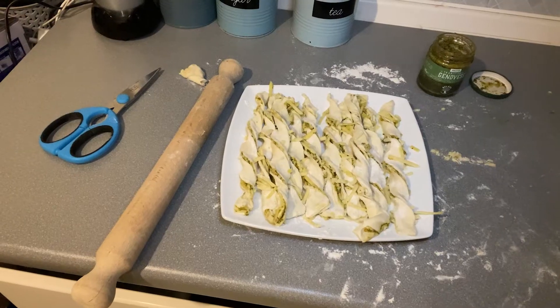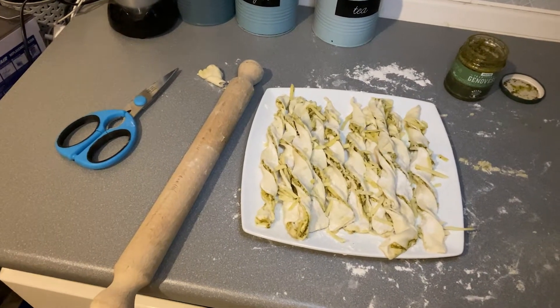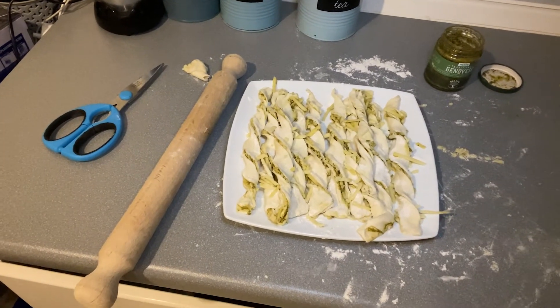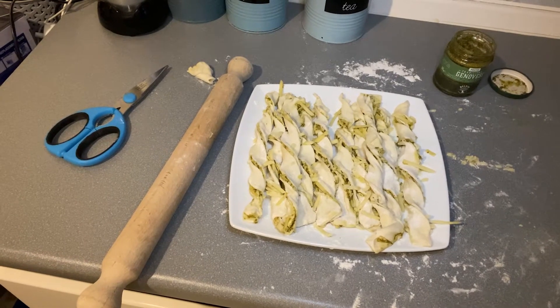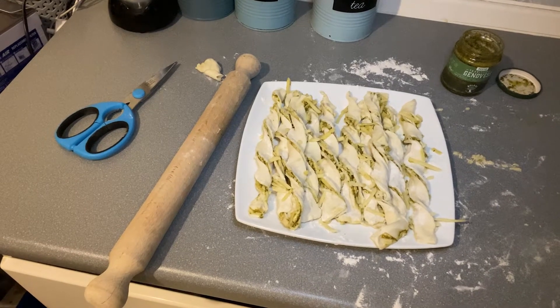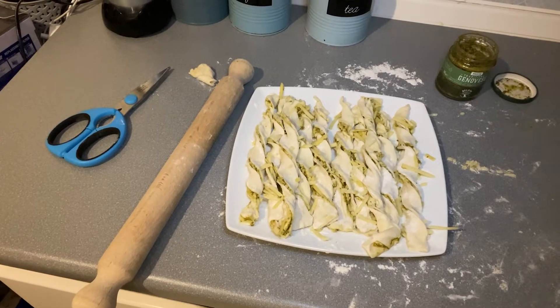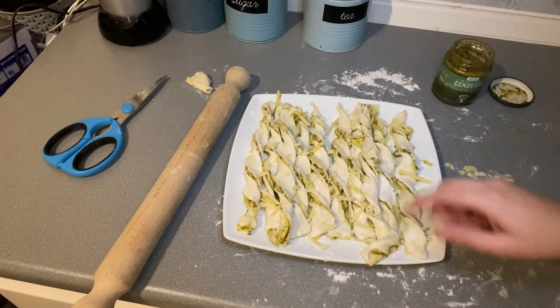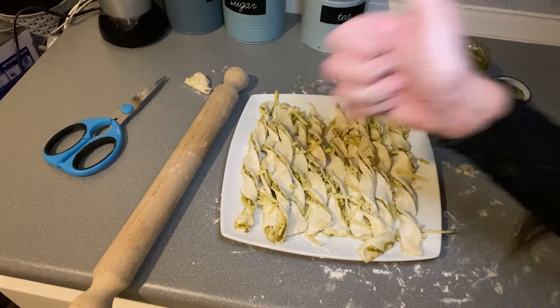Here are the cheese twists, ready to go in the oven. What we're going to do now is pop them in the fridge and let the puff pastry get nice and cold again. Then around 20 minutes before we're ready to eat, I'll brush them with egg and stick them in the oven. I think they look really good — this one went a bit funny, but really pleased how they turned out. Fabulous!